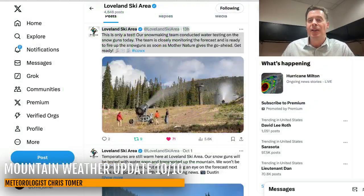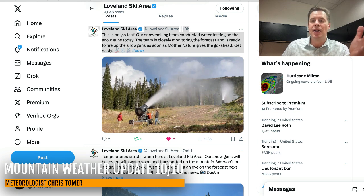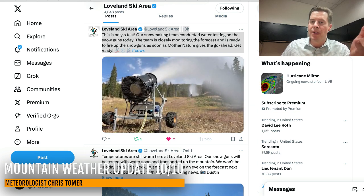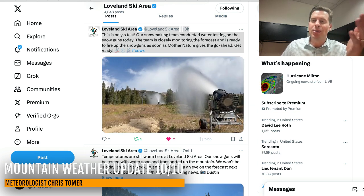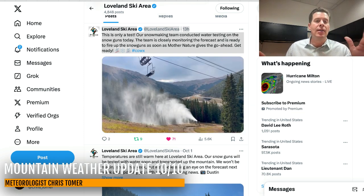My first stop is Loveland Ski Area here in Colorado. Look at that video — they posted this to Twitter yesterday, testing out the snow guns. My friend Dustin Schaefer works up there and shot that video. It's always cool seeing that this time of year. Loveland, A-Basin, even Keystone's been in the mix, Copper Mountain — they all try to open early.